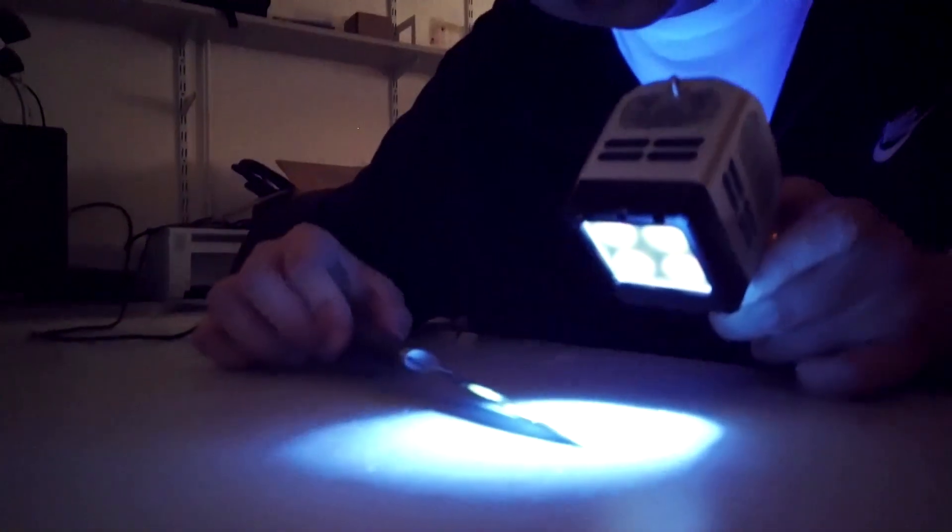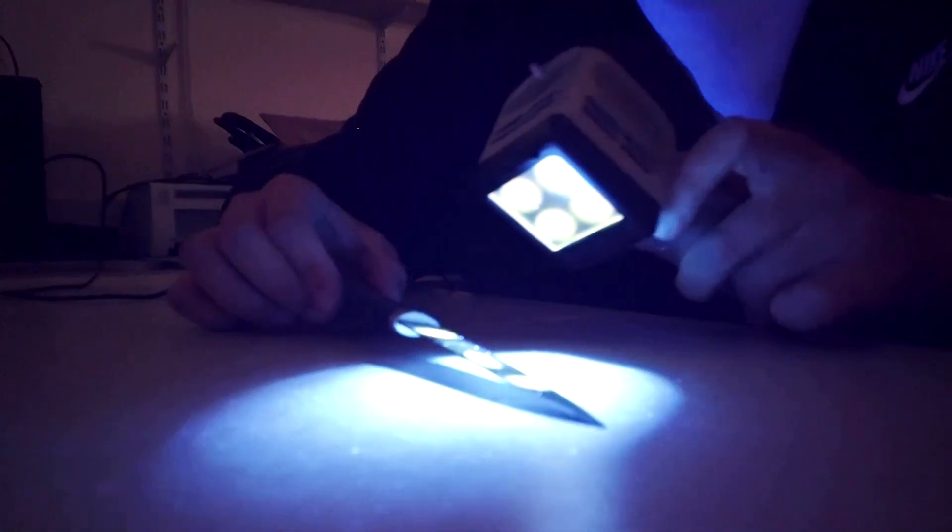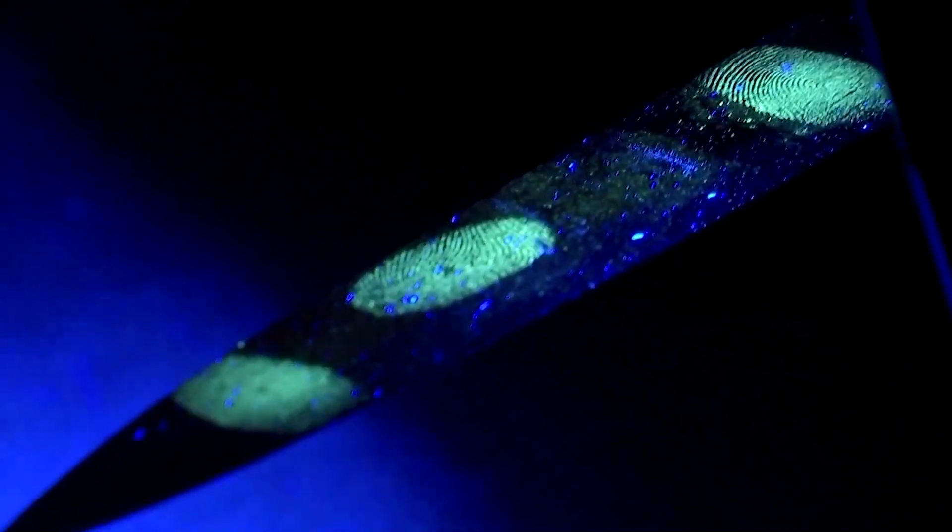Fingerprints have long been a key clue for detectives and crime stoppers. And now there's a new tool that could soon lift prints from old cases.